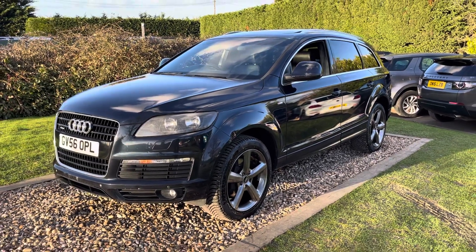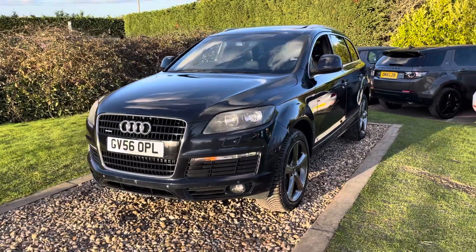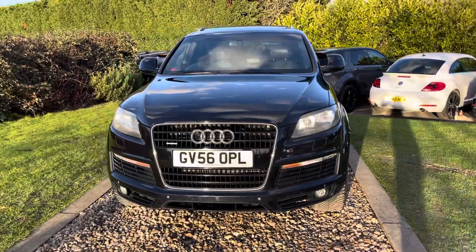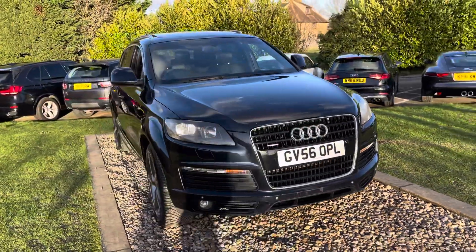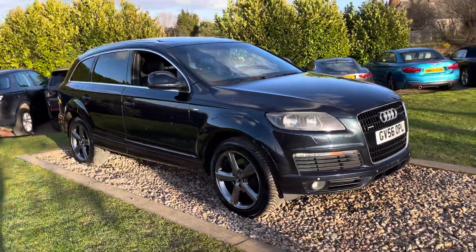Good afternoon guys, welcome to our Oaks Group. We've got an old car here for you. This is going to be sold under the Oakwood Trade Club — that's to say it's sold as seen, trade sale, no warranty, no part exchange given. It's gone through our workshops, mechanically it's strong, but it's 104,000 miles — a 2006, 56-registered Audi Q7.